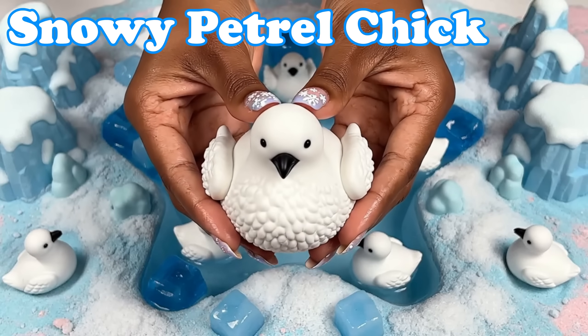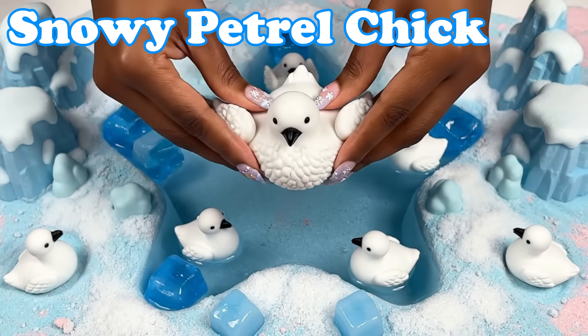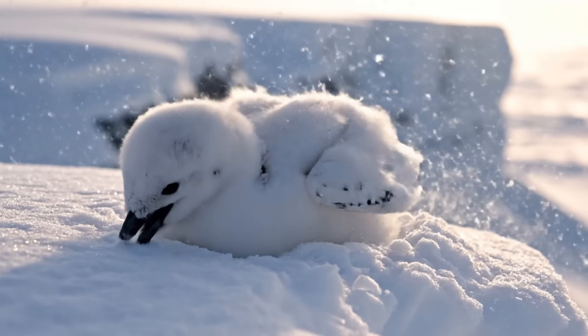Snowy Petrel Chick. Chicks have downy feathers. They stay warm in icy nests.